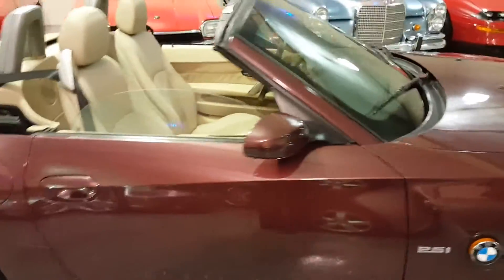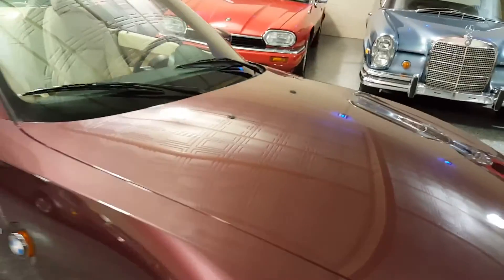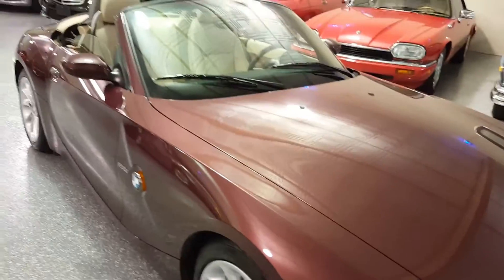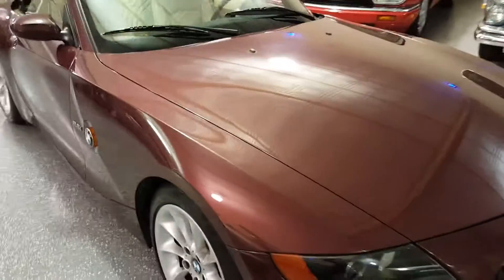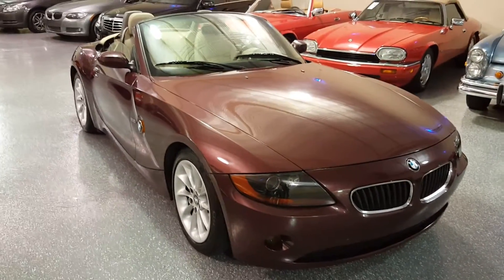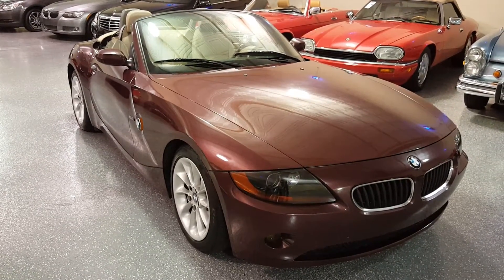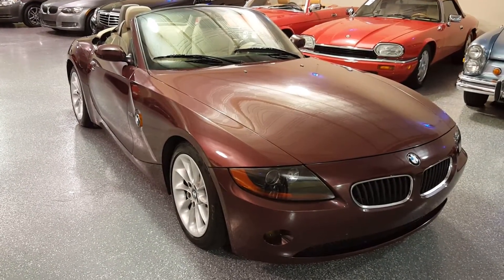Very comfortable roadster. Handles exceptional. And beautiful color combination. Thank you for your time and give us a call if we can answer any further questions for you.